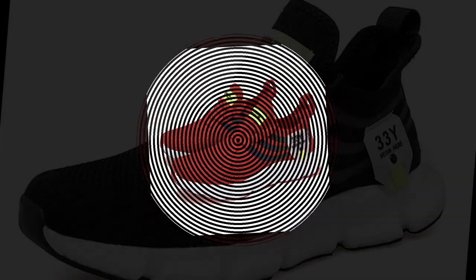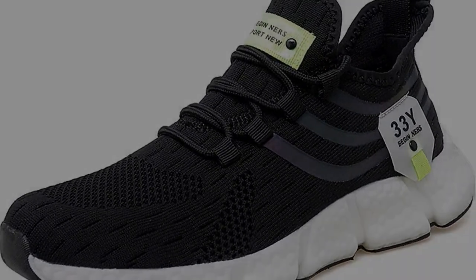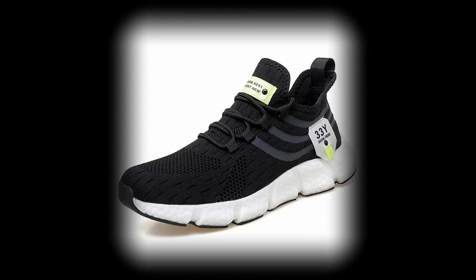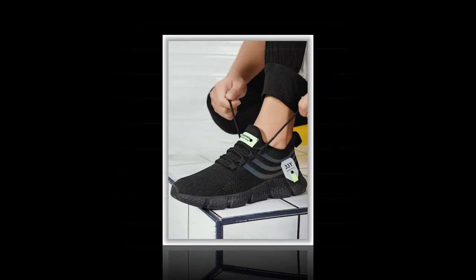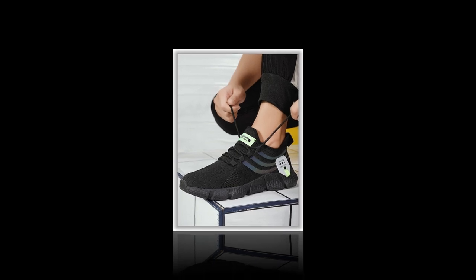Another thing worth mentioning is how light these shoes are. Weighing in at just the right amount, they won't weigh your feet down even after hours of wear — a huge plus for those of you who are on your feet all day, whether at work, school, or while traveling. Additionally, the shoes come with anti-odor properties thanks to the breathable mesh and the EVA insole.